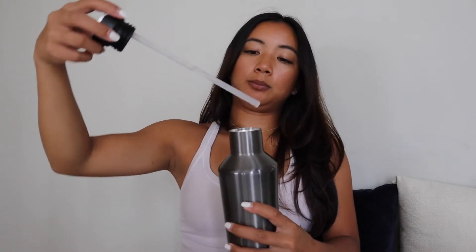Hey everybody, so I wanted to share with you guys my June favorites. It's going to be a quick and short video, so let's just go ahead and get started.